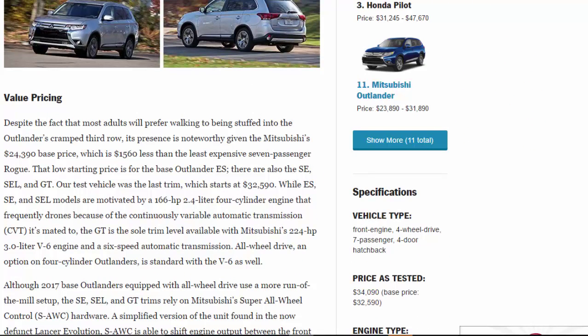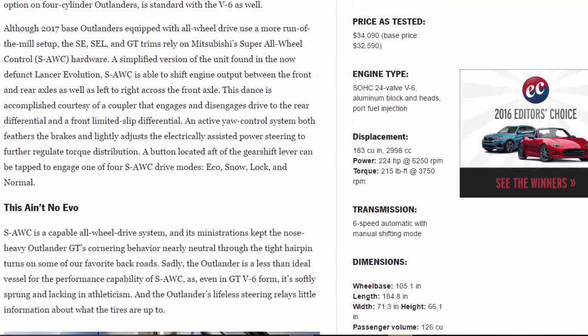That low starting price is for the base Outlander ES; there are also SE, SEL, and GT trims. Our test vehicle was the GT, which starts at $32,590. While ES, SE, and SEL models are motivated by a 166-hp 2.4-liter four-cylinder with a CVT that frequently drones, the GT is the sole trim available with Mitsubishi's 224-hp 3.0-liter V6 and a six-speed automatic. All-wheel drive, an option on four-cylinder Outlanders, is standard with the V6.